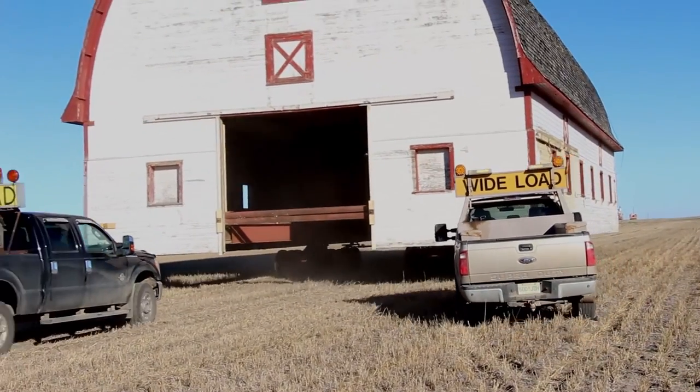One of the power guys said, well, I bet we'll have a few phone calls. And when we went through the last power line, we were off and running.